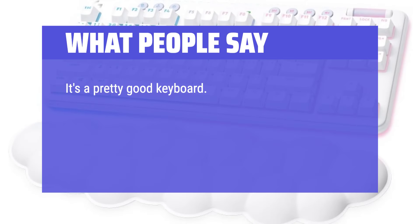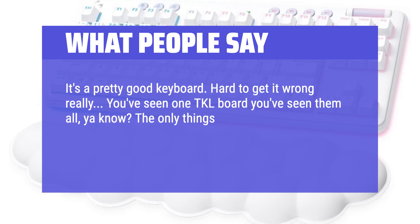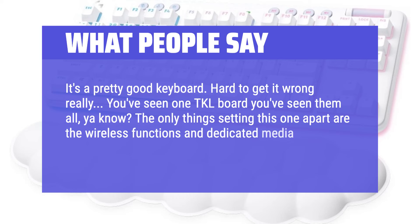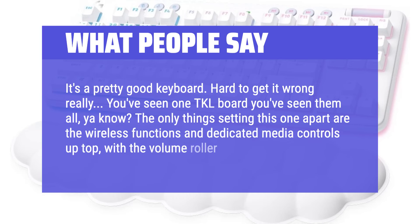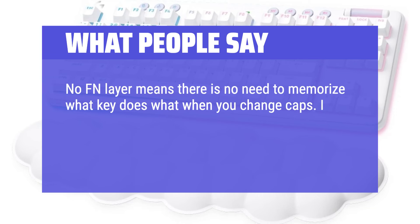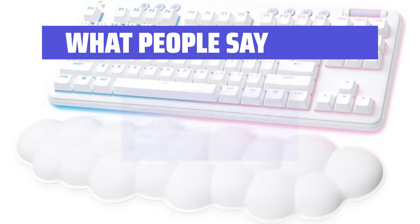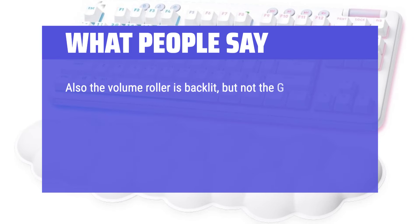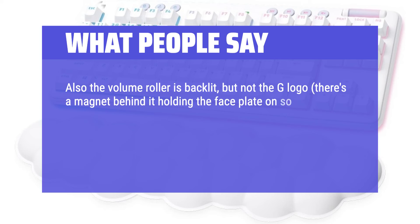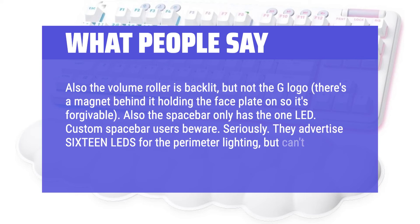It's a pretty good keyboard — hard to get it wrong really. You've seen one TKL board, you've seen them all. The only thing setting this one apart are the wireless functions and dedicated media controls up top with the volume roller. No FN layer means there is no need to memorize what key does what when you change caps. The volume roller is backlit, but not the G logo — there's a magnet behind it holding the faceplate on, so it's forgivable. Also the spacebar only has one LED. They advertise 16 LEDs for the perimeter lighting but can't spare two more.